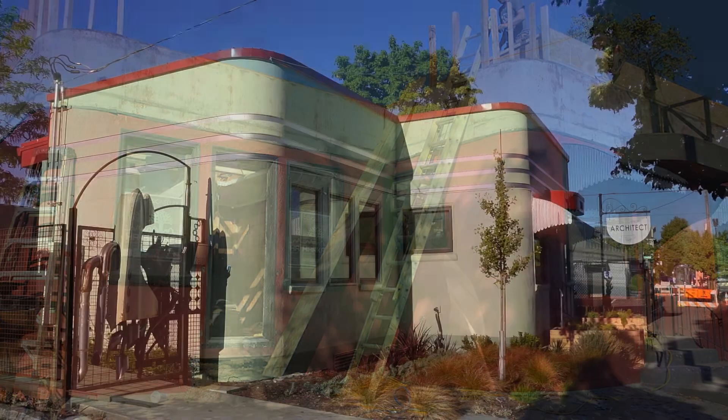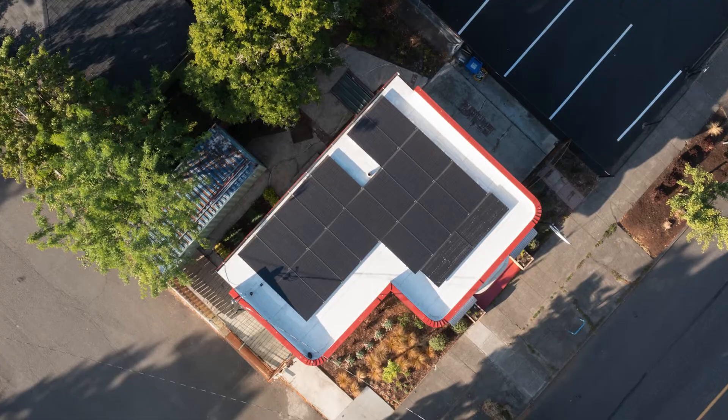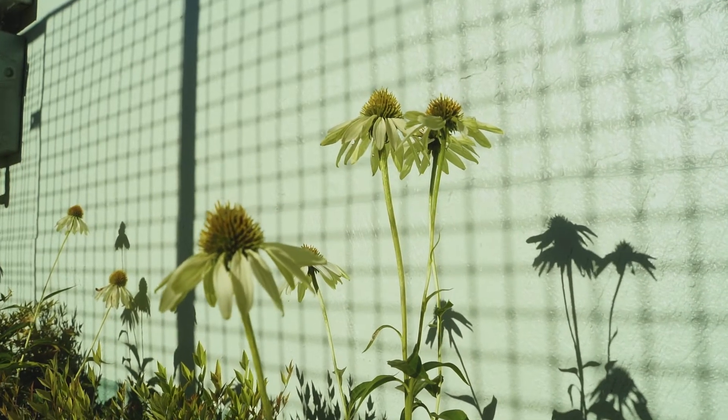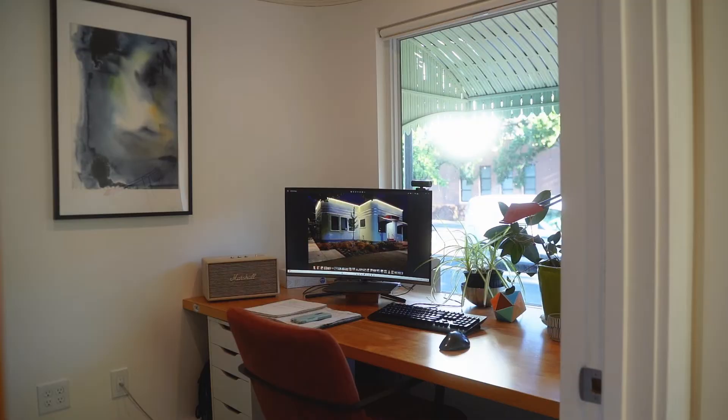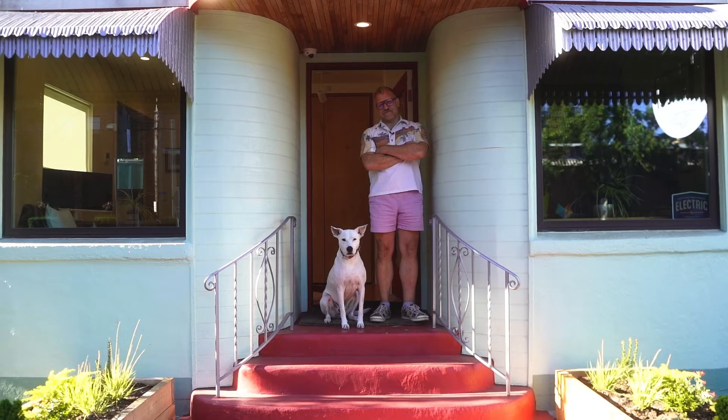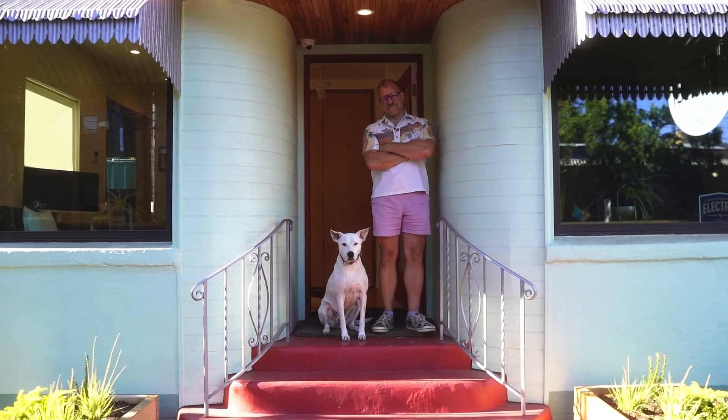Net zero is a step toward where we need to be. We need to be zero carbon, not zero energy. I think we're in a climate crisis — I don't think that's up for debate. The building industry accounts for 30 percent of the world's carbon, so we really need to be doing a better job.